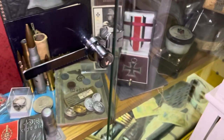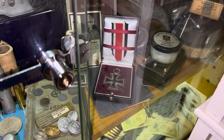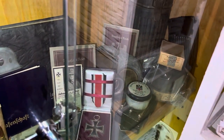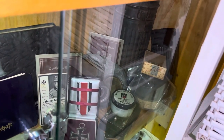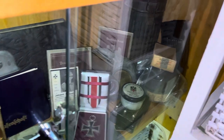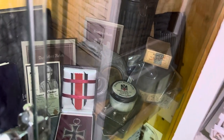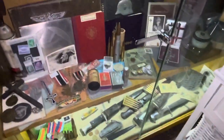I also have a second class iron cross in an original case. Gas mask over there, dated 1945. A magazine dated 1938. Right there — I don't know if you can see it, I'll zoom in — it is dated 1938, and that is a K-98 ammunition box that they used to keep the ammunition in.